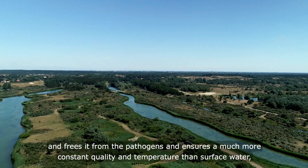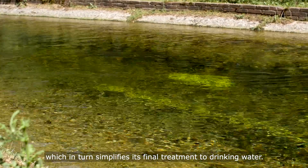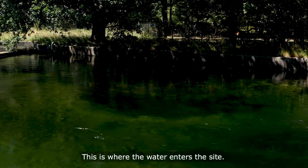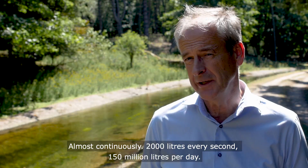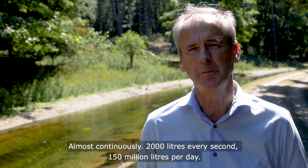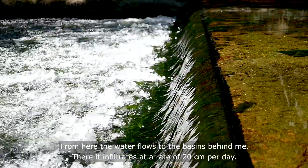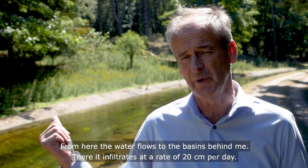This simplifies the final treatment to drinking water. This is where the water enters the site — almost continuously, 2000 liters every second, 115 million liters per day. From here the water flows to the basins behind me, and there it infiltrates at a rate of 20 centimeters per day.